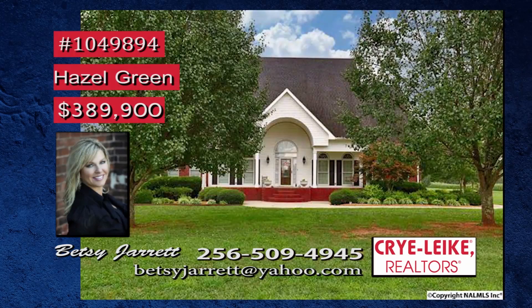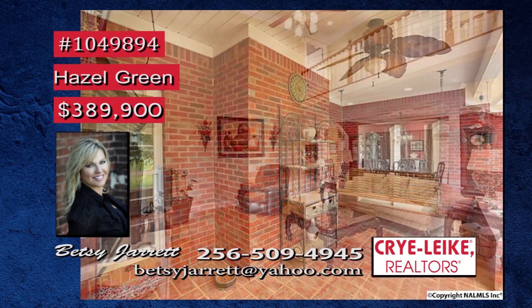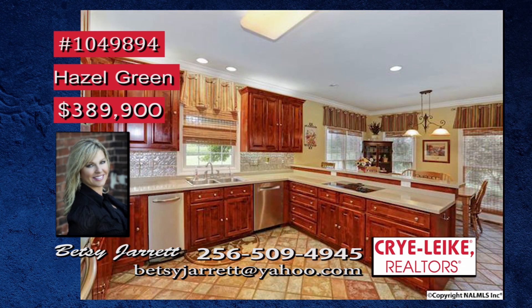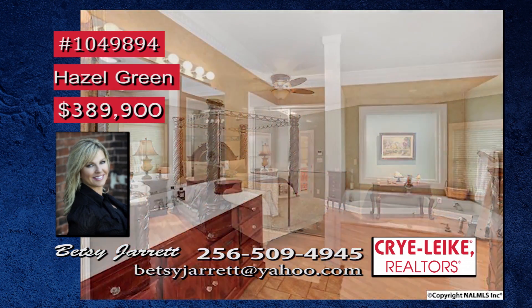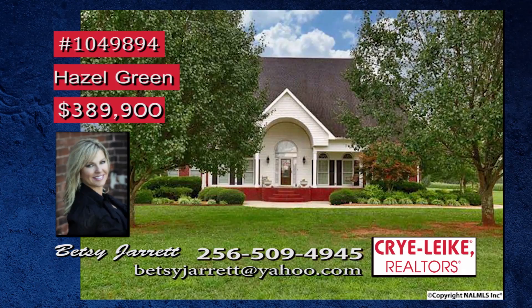How about wide-open space? This southern charmer sits on three acres and offers relaxing covered front and back porches. Picture your family in this amazing great room with high ceilings, a handsome fireplace, and gleaming hardwoods. The eat-in kitchen features a built-in sub-zero fridge and double oven. The main-level master suite has a nice sitting area and a glamour bath. Upstairs are more bedrooms, a study and playroom. Betsy has even more details.